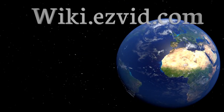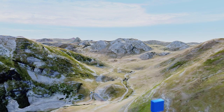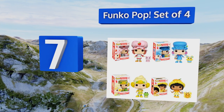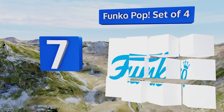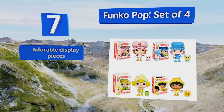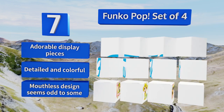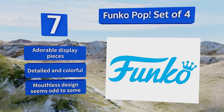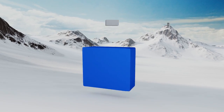At number seven, appealing equally to kids and adult collectors, the Funko Pop set of four includes Miss Shortcake herself along with Orange Blossom, Blueberry Muffin, and Lemon Meringue. Each is bundled with her cute animal friend too, such as Frappe the frog and Custard the cat. These make adorable display pieces and are detailed and colorful, but the mouthless design seems odd to some.